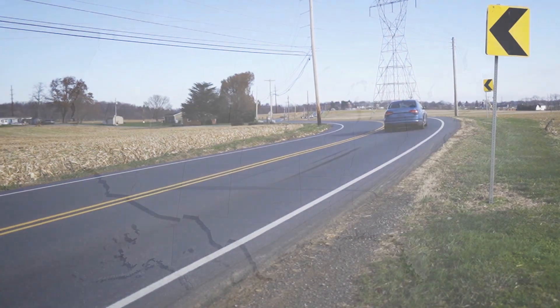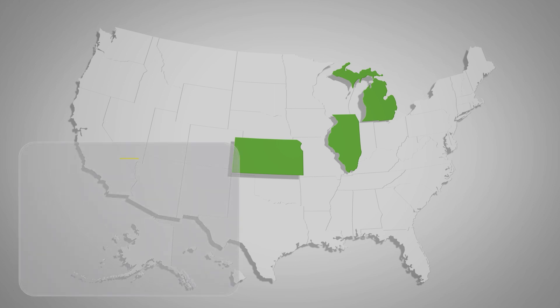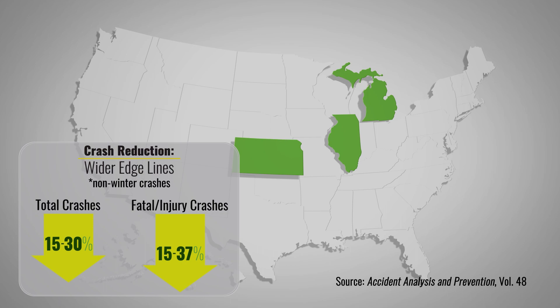It's too soon to know the results in Iowa, but data from Kansas, Michigan, and Illinois are promising. Wider edge lines reduced non-winter crashes on two-lane rural roads by 15 to 30%, and non-winter crashes with fatalities or injuries by 15 to 37%. So pavement markings are one of the least expensive countermeasures that we have in our toolbox.